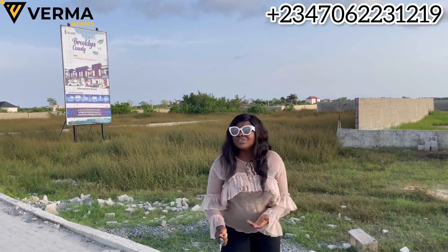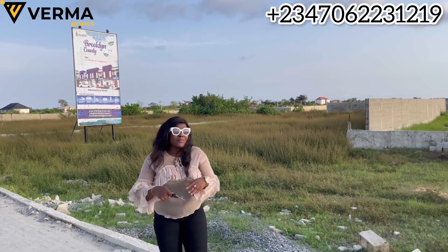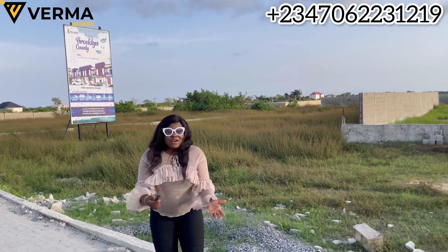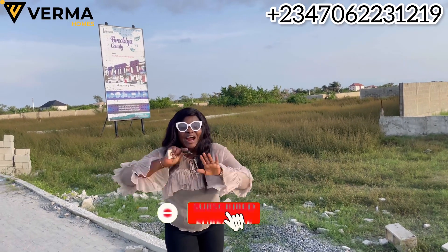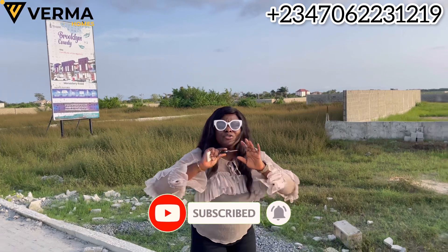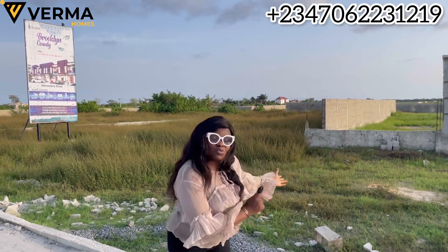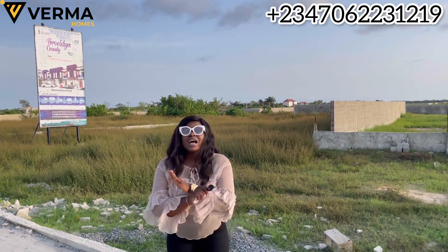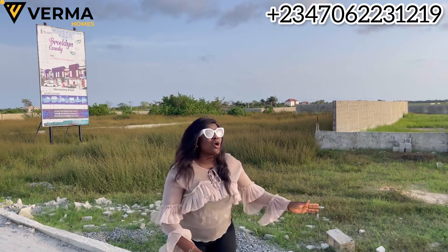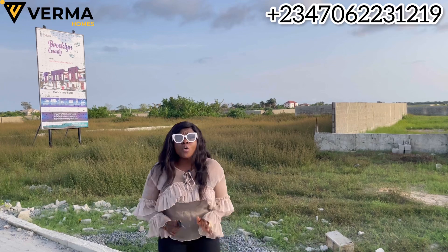I've been receiving a lot of calls from my clients in the diaspora asking: 'Mary, what is happening in Lagos real estate? Is my property safe?' Any property you buy from Vermont Homes is 100% safe — 100% guaranteed. No government issues. Your property is safe. This property right here has a C of O title, confirmed directly from Mowo/Agbara search and confirmation — all done. It's a Certificate of Occupancy.